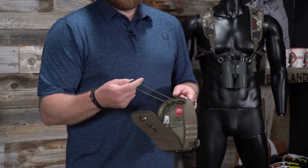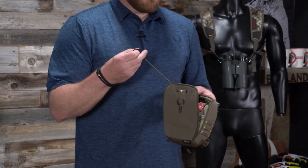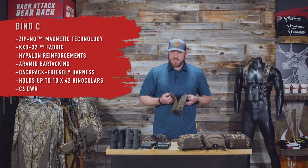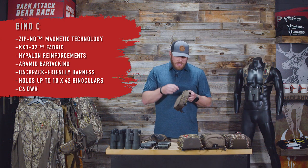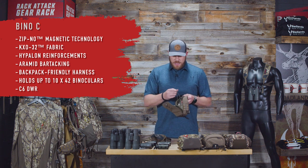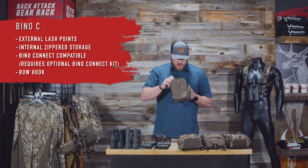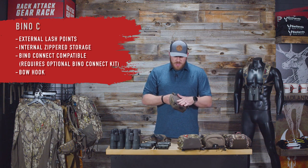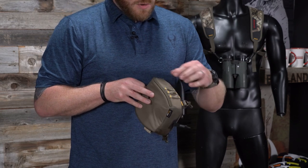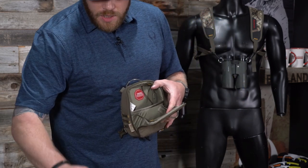We always recommend tethering your binoculars in on at least one side for unforeseen circumstances — a big jump, belly crawling and snagging on something. You just never know. Even with a tether on, you can get your binos up to your face no problem — plenty of stretch. No back storage on the Bino C, but it has breathable mesh sides and daisy chain straps for attaching accessories like a rangefinder clip.